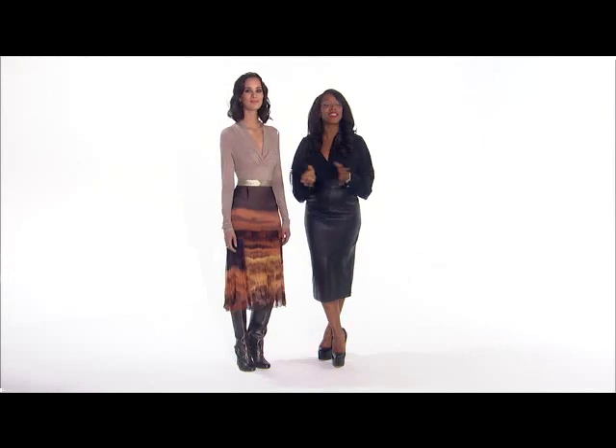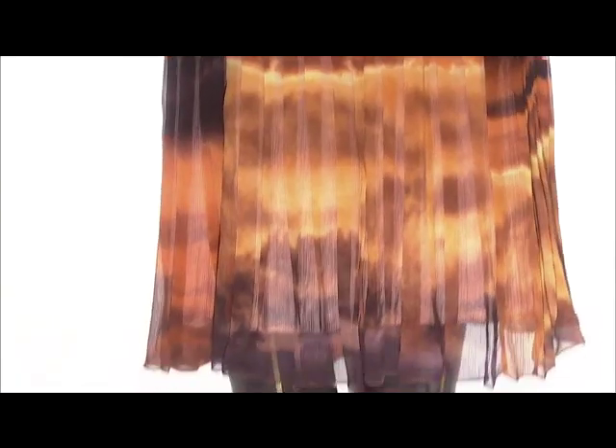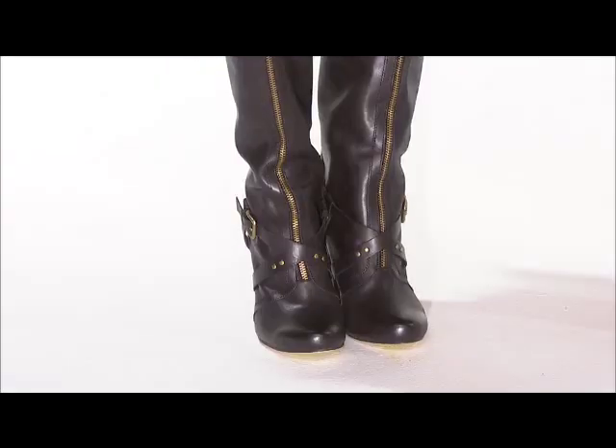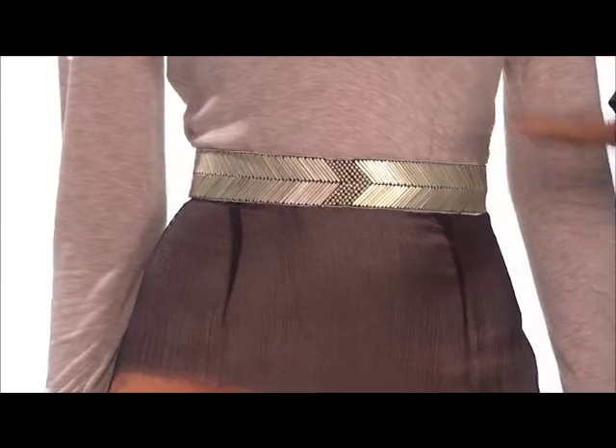Just because it's fall, it doesn't mean that your color palette has to be drab. Bold prints can add sleekness and definition to skirts and dresses, which are also popular this season. I paired this classic soft sweater with this bold Tracy V skirt and boots for edge. And if you're looking for more punctuation, play around with some belts for more of a statement.